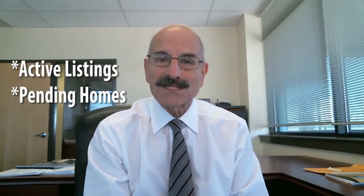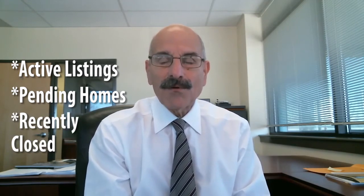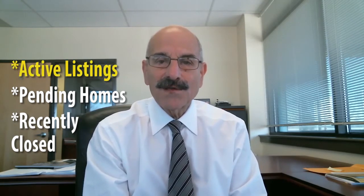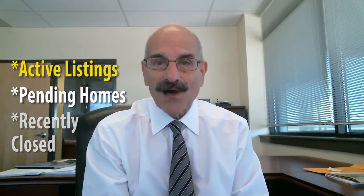When I do a comparative market analysis, I look at active listings, homes that are pending — meaning they've accepted an offer but haven't closed — and homes that have recently gone to closing. Personally, I put more focus and emphasis on what's active, because buyers who are going to look at your house can't obviously buy what's already sold.